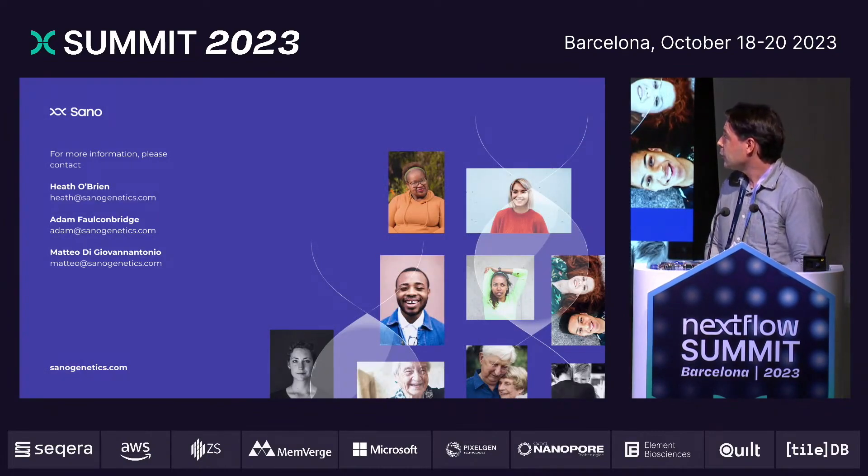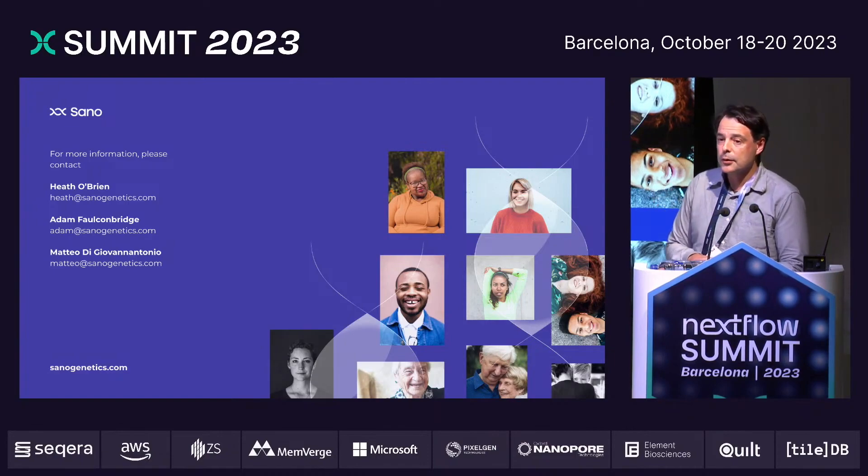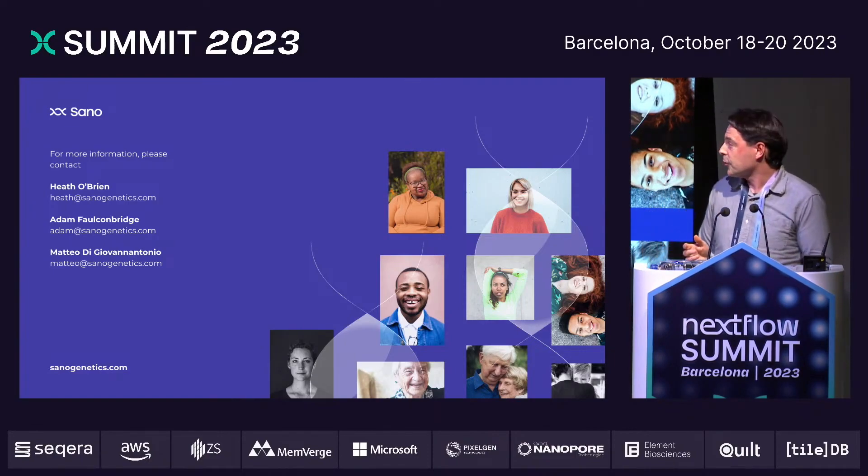With that, it just remains to thank the rest of the bioinformatics team at Sano, including Adam and Matteo who are here, the organizers of this fantastic meeting, and all of you for your attention. Thank you.